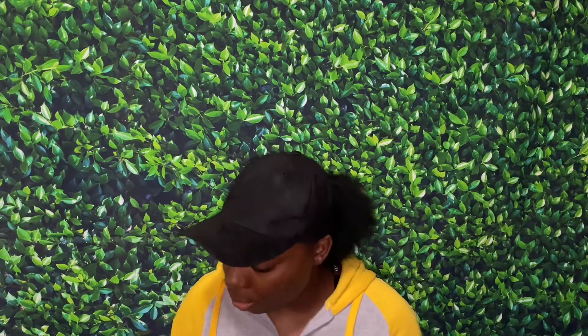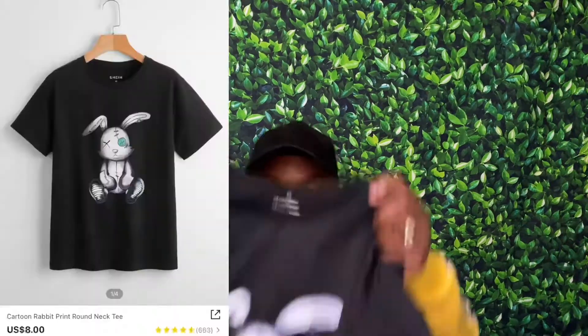Next we got this graphic tee because your girl is a sucker for them. Every time I go in the store I'll be like I need some bottoms and I end up spending like a long time on shirts - it's ridiculous.